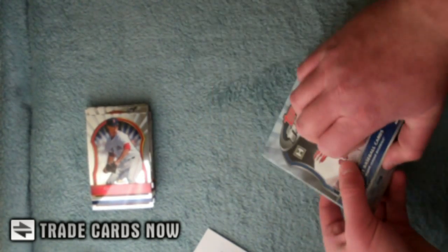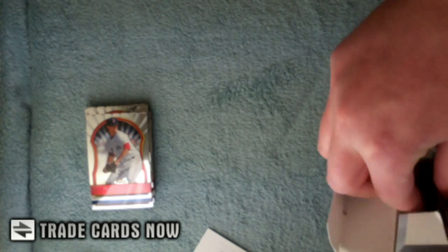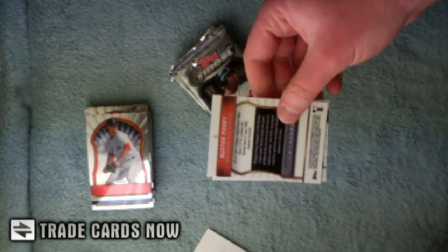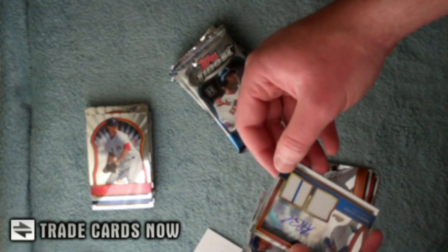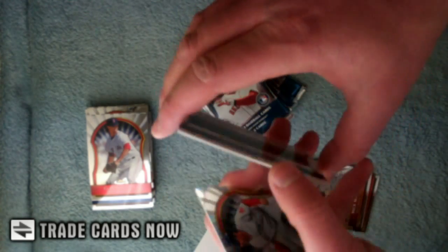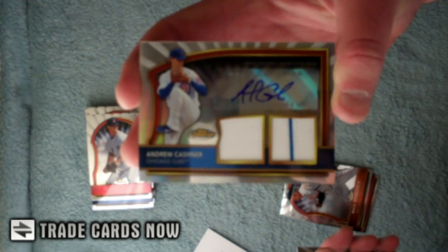Box number two. Archaicus, Tori Hunter. We hit another one first pack — this is Andrew Kashner, sticker auto numbered to 499, along with that dual game used.